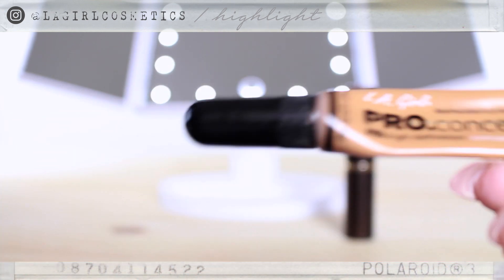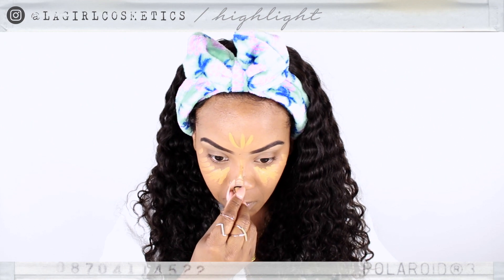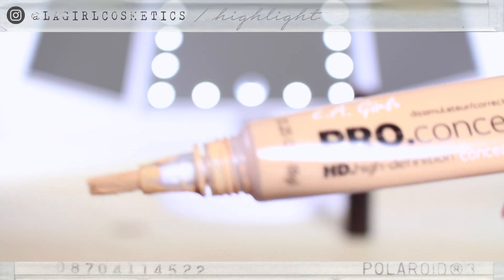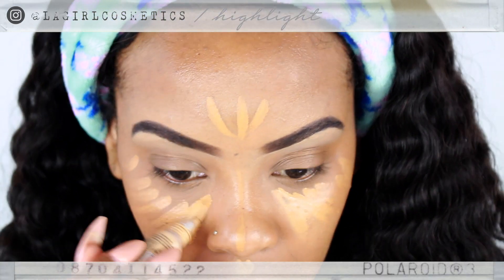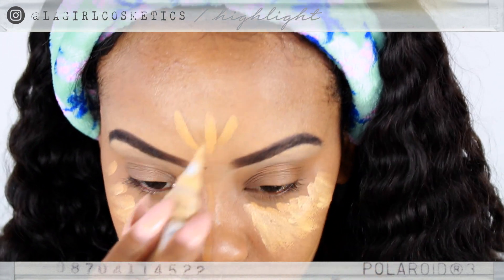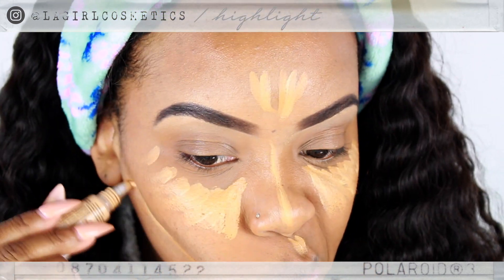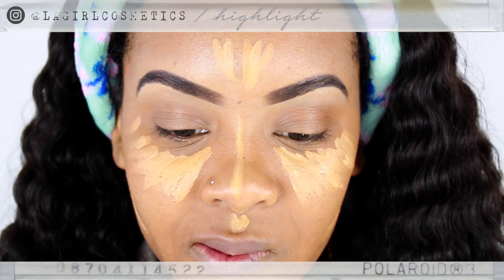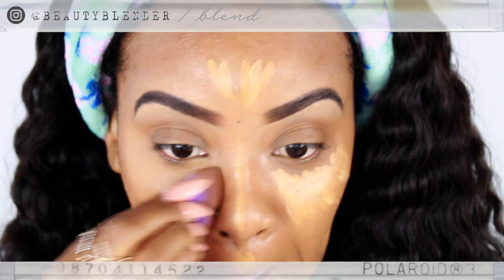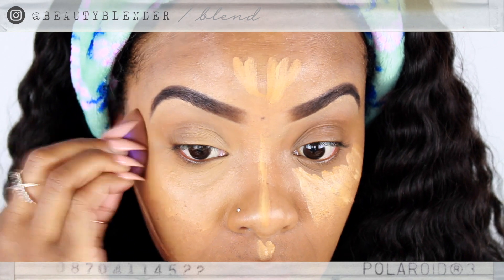I'm going to be using my LA Girl Pro Concealer to highlight and brighten my face. Did you notice I didn't use foundation? For my no makeup makeup look, I just don't want that cake face, that full-on glam — I want it to be more natural. But don't forget, let me know if you want a full face tutorial and I got you. Now I'm just gonna use my beauty blender again and blend that out and melt it into the skin.